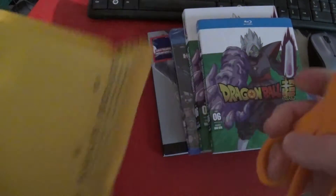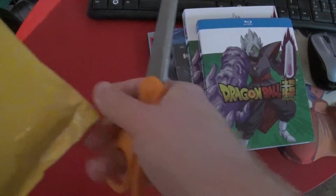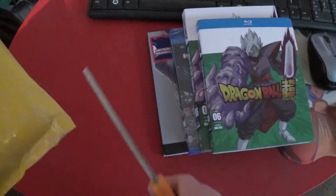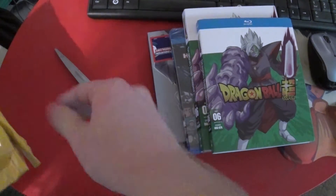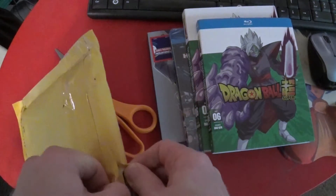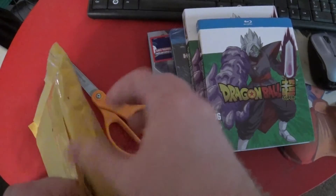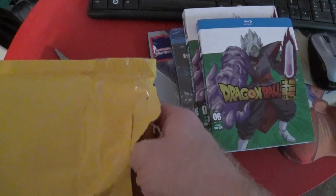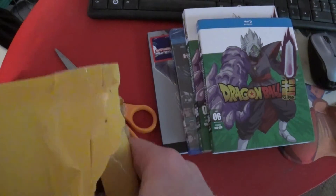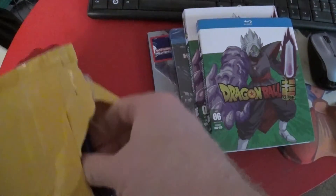I'm trying to think how to best open this because it's really taped shut. I'm wondering if I have a good feel - it feels like it's maybe inside a box inside of this thing, so maybe I can cut this a little bit open there. There we go.